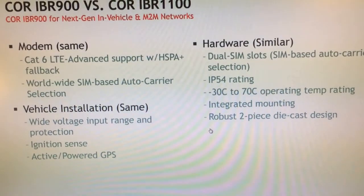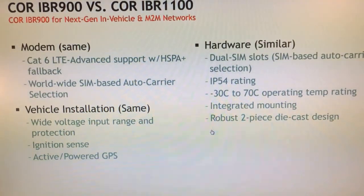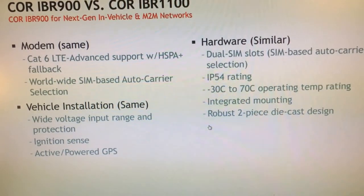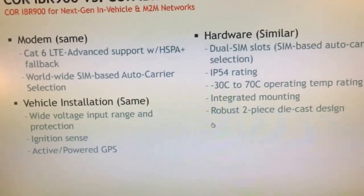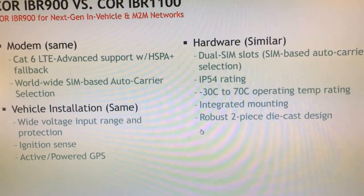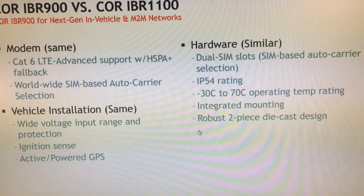It also supports an ignition sensor, so when you turn the vehicle on, the device will automatically boot up. When you turn the vehicle off, the IBR900 will automatically shut off after a user-defined delay. For example, if you're making deliveries throughout the day, your Wi-Fi, LTE data connection, and GPS are all active. When you shut the vehicle off for a five-minute delivery stop, GPS, Wi-Fi, and data all remain active. Drive back into home base, it automatically connects via Wi-Fi as WAN, offloads all DVR video data, and after a half-hour timeout, it shuts off the router — so the battery is still alive the next morning.